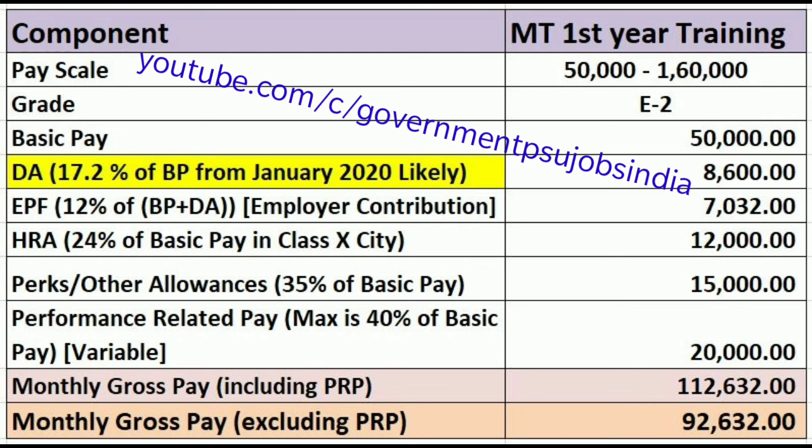We will now discuss what the monthly gross pay would be for a Management Trainee first year during January 2020. The pay scale is 50,000 to 1,60,000, grade is E2, and basic pay is 50,000. The first component, Dearness Allowance, is 17.2% of basic pay from January 2020, which comes out to 8,600.